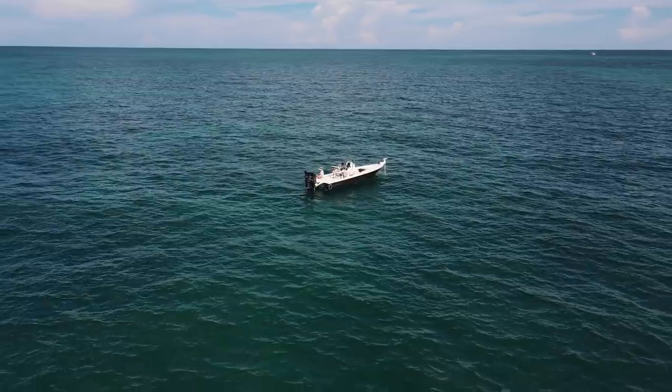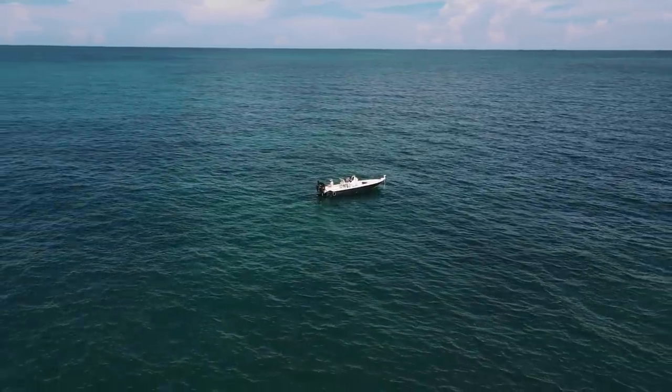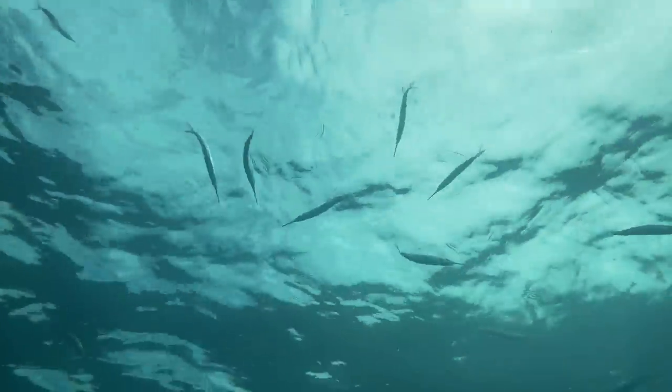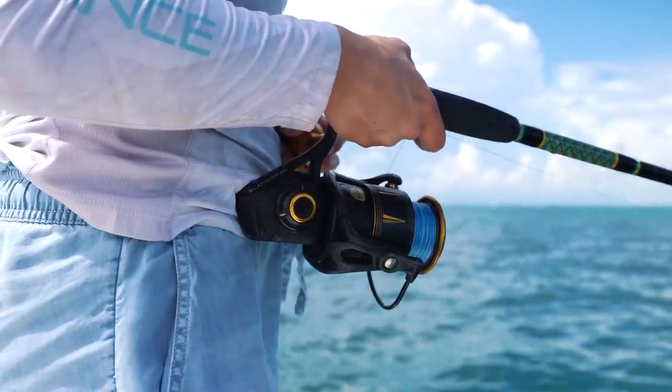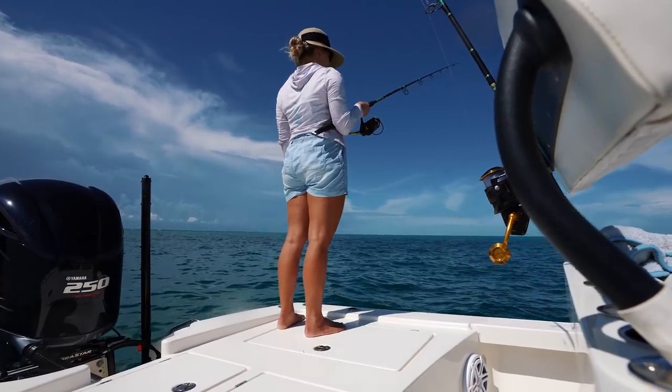Fishing's been pretty slow today. We've been running around hopping different spots, and we just pulled up to this spot. It seems promising because there's a lot of bait in our chum slick, which hasn't happened at any of the other spots. Hopefully there are bigger fish below the bait, but it has been tough this morning. That's fishing — we're not giving up, staying persistent.